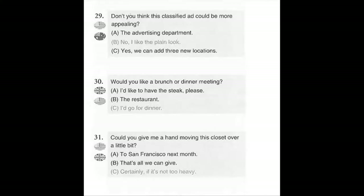Number 29. Don't you think this classified ad could be more appealing? A. The advertising department. B. No, I like the plain look. C. Yes, we can add three new locations.